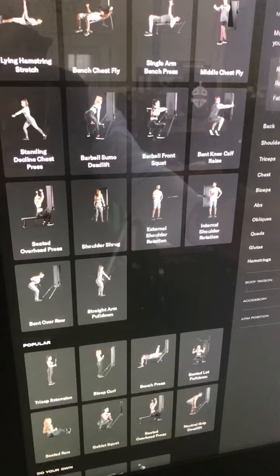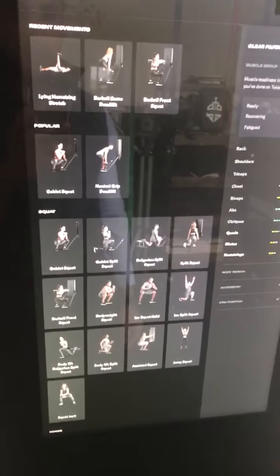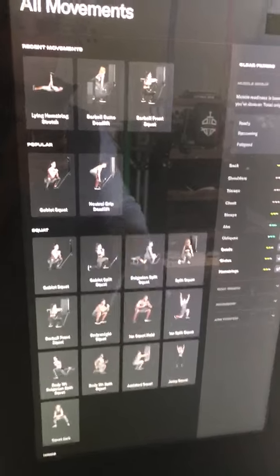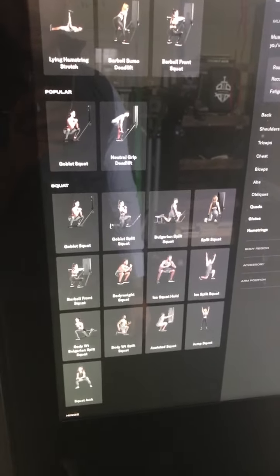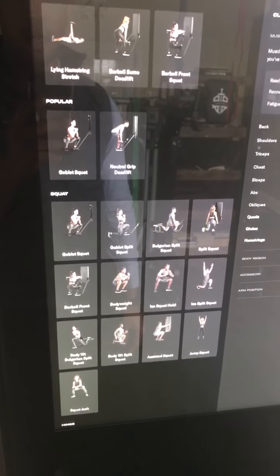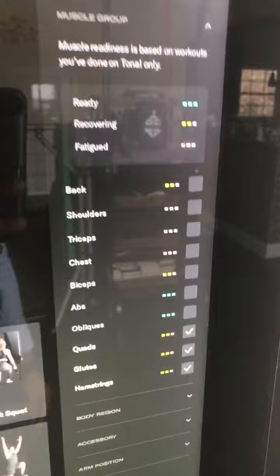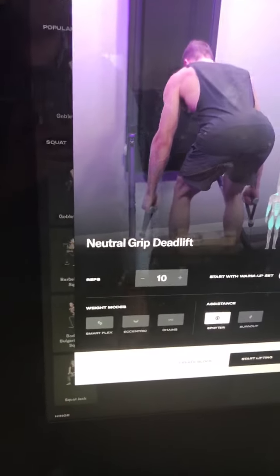The thing that is kind of lacking, and people have talked about this, is maybe it isn't the best for doing squats. There is a front squat mechanism — you can do deadlift, goblet squat, and split squat on it. That's the weak aspect, but beyond that it tracks your workouts and shows a person doing a set to track how you're doing it.